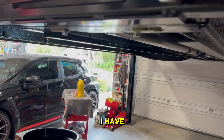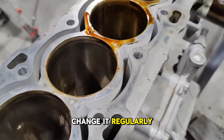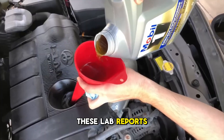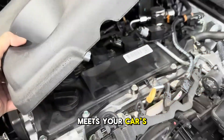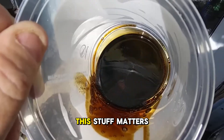You've probably heard the same thing I have — that oil is oil and you should just buy whatever's on sale and change it regularly. The data might actually support that, but real differences are hiding in these lab reports: differences in wear protection, in how long the oil stays effective, and in whether your oil even meets your car's warranty requirements. If you're running an engine past 200,000 miles, this stuff matters.